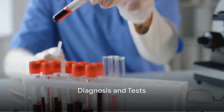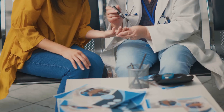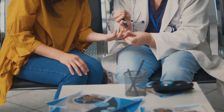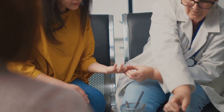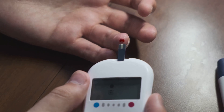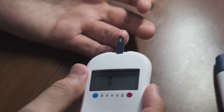How is pre-diabetes diagnosed? It's simple — pre-diabetes is diagnosed through a blood test. There are two main tests used: the hemoglobin A1c, which measures your average blood sugar control over the past 2-3 months, and the fasting plasma glucose test, which measures your blood sugar level after not eating for at least 8 hours.